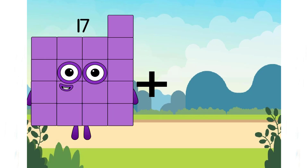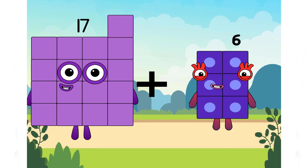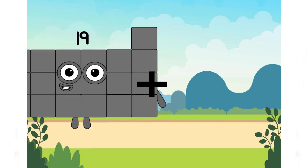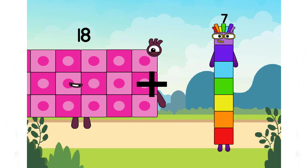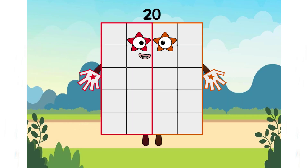17 plus 6 equals — oh no, 3 is a beautiful number but it's not the correct answer. 18 plus 2 equals 20.